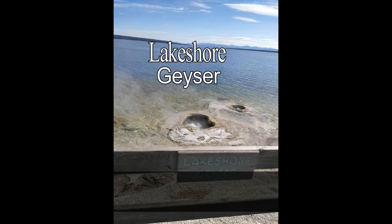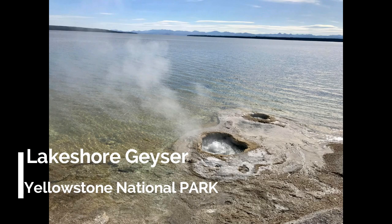Hello viewers, how are you? I am Papiya Sharmin, and today is Lake Shore Geysers.